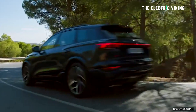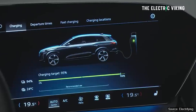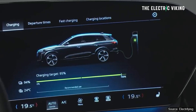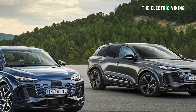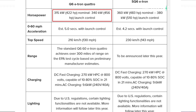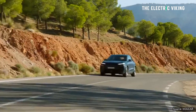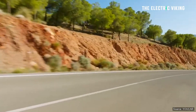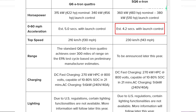Audi's EVs in the last few years have been pretty mediocre for the price — range has been nowhere near good enough for what you're paying — but that's changing now. The new Audi Q6 Quattro and the SQ6 both have dual motors: one in the front, one in the rear, both all-wheel drive. 456 horsepower, zero to 60 miles an hour in five seconds. The SQ6 does have a bit more power — 510 horsepower — and can do zero to 60 in 4.2 seconds.